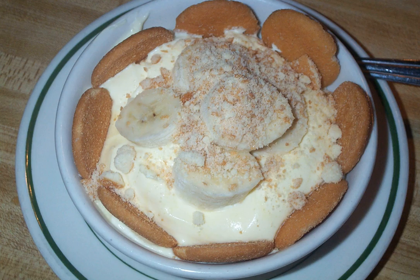Method of preparation: A typical method for making banana pudding is to repeatedly layer the bananas, custard and wafers into a dish and top with whipped cream or meringue. Over time, the wafers will absorb the custard and the layers will press together causing the flavors to intermingle.